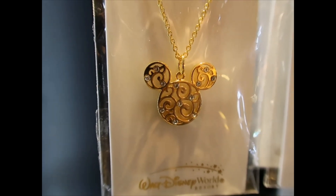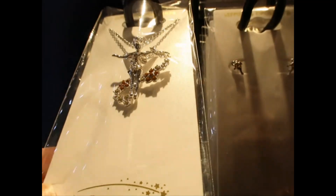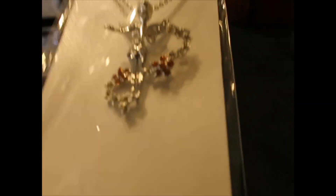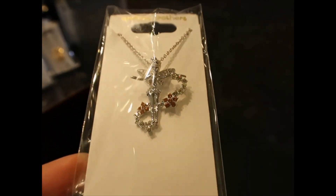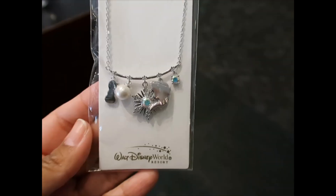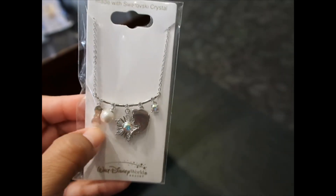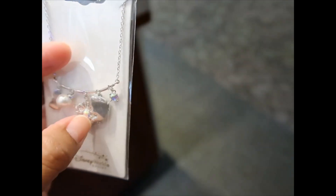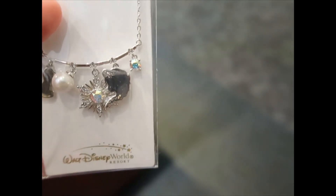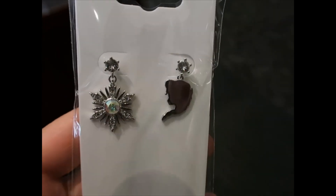Mickey is also $60, and then Tinkerbell — this is so beautiful. I'm going to move to another area to get better lighting. This one is $70. The Frozen necklace is $80 — here's Olaf on this side and Elsa's profile. Hopefully you can see that. The matching earrings are $16.